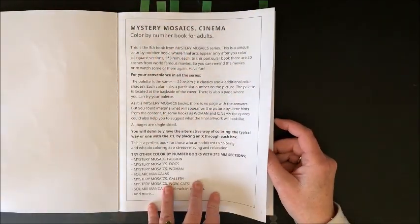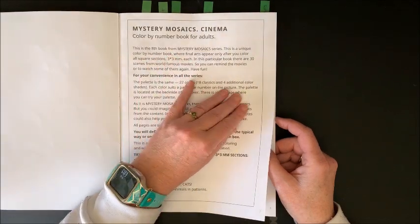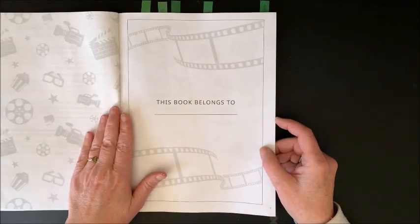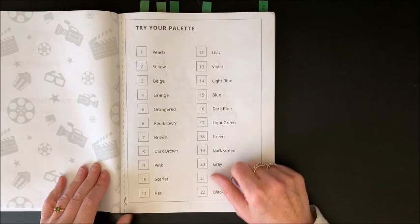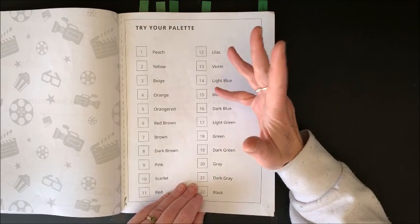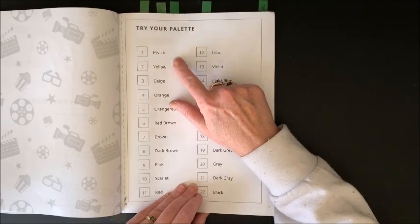Like all of their other Mystery Mosaic books, it tells you a little bit about using the alternative method by putting the X's through. This is their eighth book from the Mystery Mosaics series — hope they put out more. It talks about other books in this series. Then we have a nameplate page. We do have a palette page which, as in all the other books, shows little scissors and a cut line. It is not perforated but at least it gives you a line to cut straight on. So if you're like me and you like figuring out your colors ahead of time, you could try out the color here and maybe write down the color number and name.